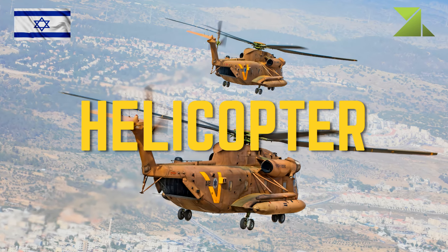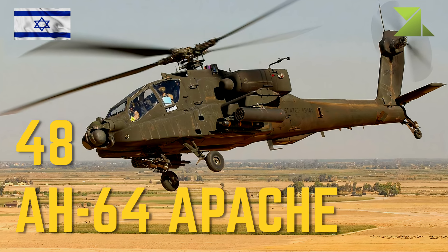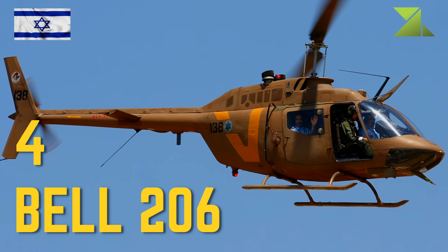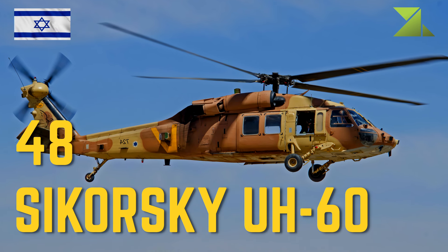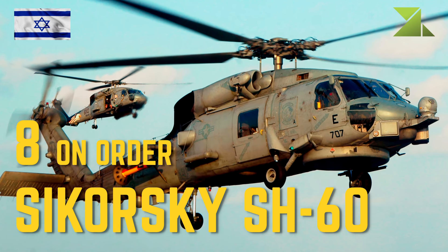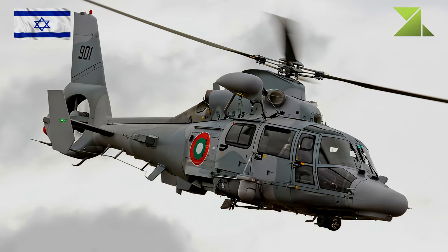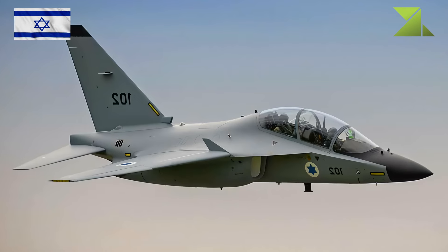Helicopters: 48 AH-64 Apache Attack Helicopters; 4 Bell 206 Utility Helicopters; 48 Sikorsky UH-60 Utility Helicopters; 8 on order Sikorsky SH-60 Anti-Surface Warfare Helicopters; 22 Sikorsky CH-53 Heavy Lift Helicopters; 5 Eurocopter AS-565 Search and Rescue Helicopters.